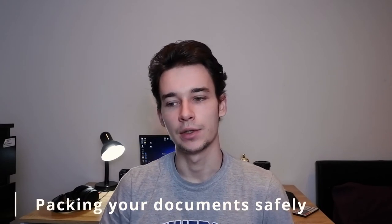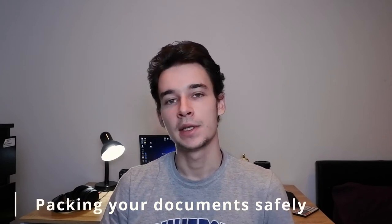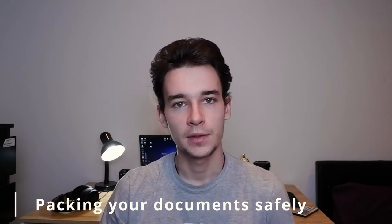Moving on, number two is documents. I'm just saying this to give you a pro tip: always have a copy of your documents somewhere else in your baggage, because if you lose your baggage you won't arrive at uni without copies of important documents like your housing confirmation or your exam diploma that gets you into the university.